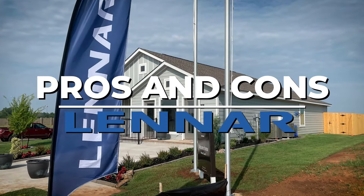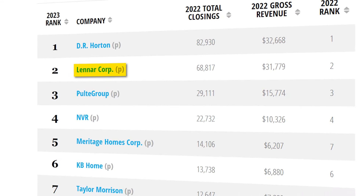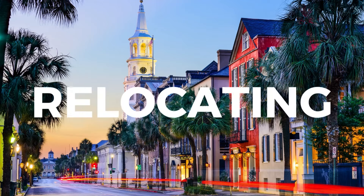Today we're going to look at the pros and cons of Lennar homes. Lennar is actually number two in the nation after DR Horton. So they're selling a lot of homes, but are they quality homes? Let's start with the pros.